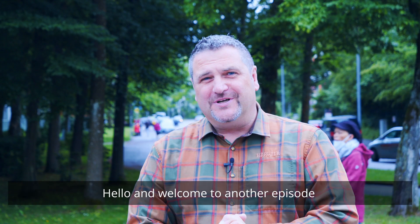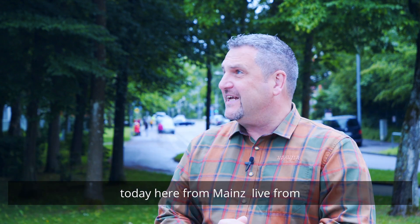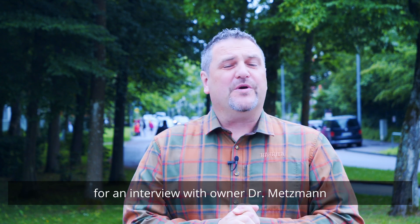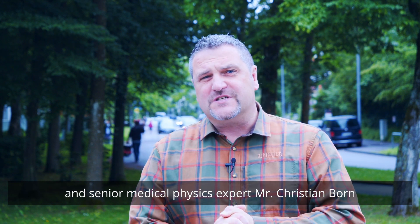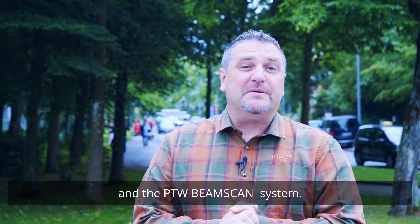Hello and welcome to another episode of the PDW Dosimetry School podcast series. Today we are here live from Mainz, from the Rhein-Main-Nahe Radiation Therapy Center, for an interview with the owner Dr. Metzmann and the senior medical physicist expert Mr. Christian Born about the use of the Varian Halcyon and the PDW BeamScan system.